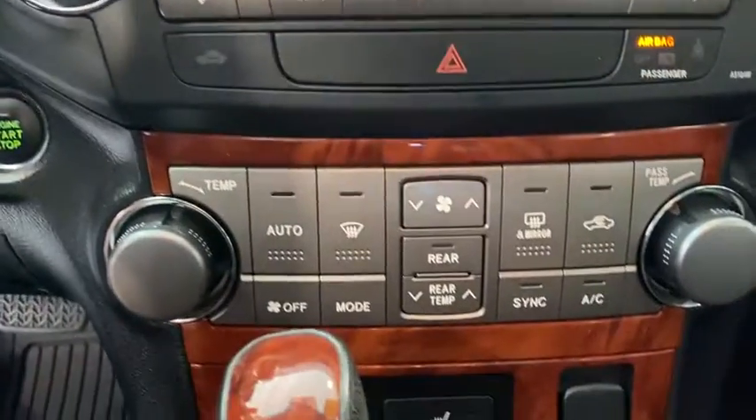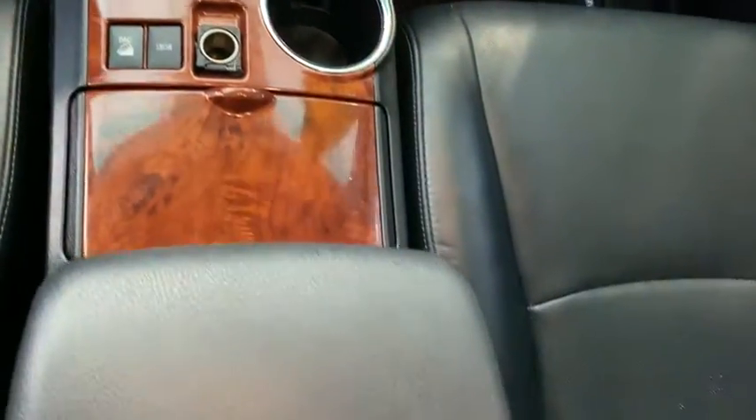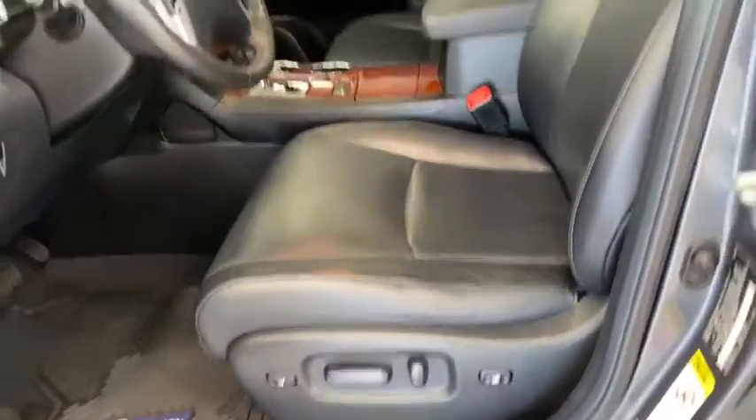Fog light, security system, heated front seat, trip computer, compass, electronic stability control, rear window defroster, power windows, overhead console, panic alarm, tachometer.